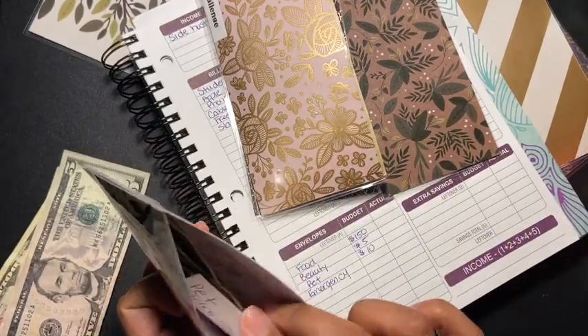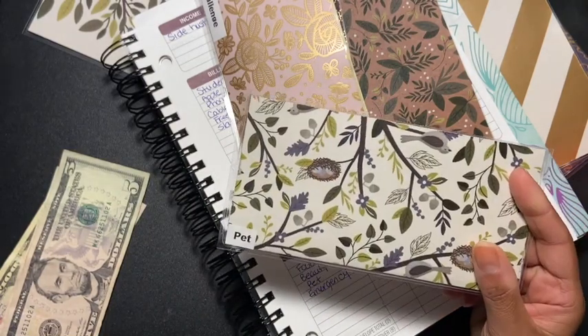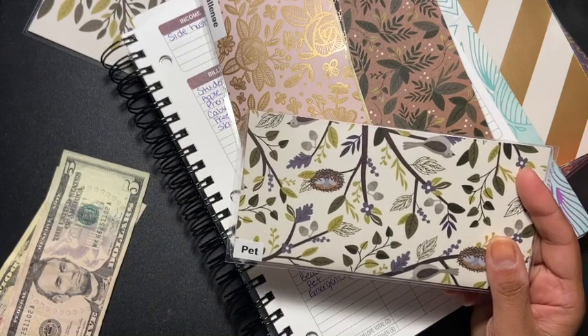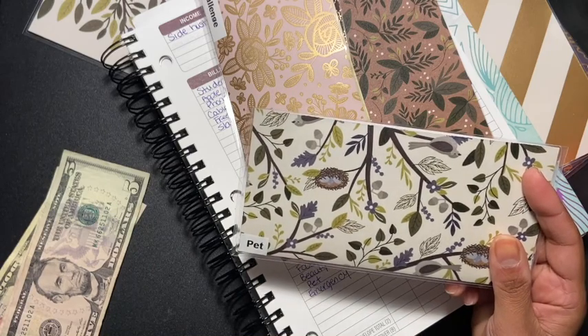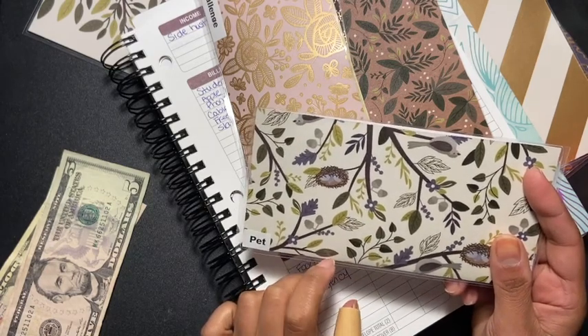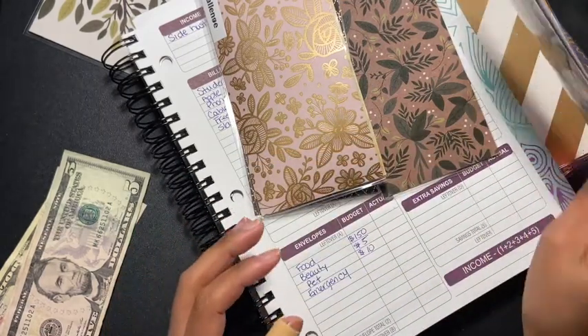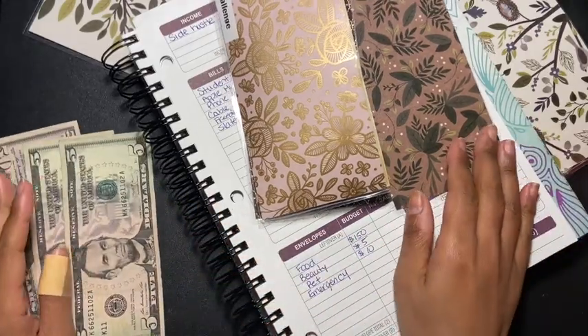I did have an emergency with my dog — my fur baby got sick. He had an infection and I had to use my credit card. Now that I had to rush to use a credit card I realize I need to figure out how to save more money in these envelopes for pet emergencies. That was scary, and luckily I still had that credit card available. I know I probably shouldn't have used it, but it was an emergency.